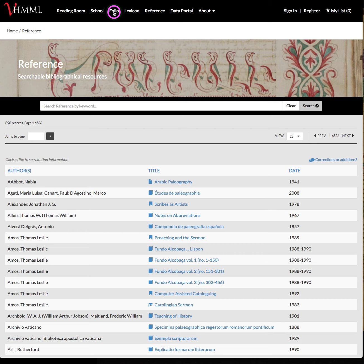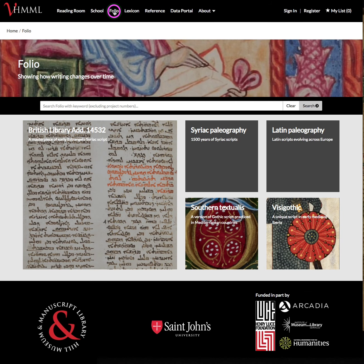Today we're happy to say that we've completed the similar design for VHIML Folio, which is our online site for extensive study of manuscript paleography and transcription, working in conjunction with VHIML School, where people can go and learn about various traditions of manuscript paleography, and supported by Lexicon and Reference, which contain materials about paleography, manuscripts, and terminology that helps understand the world of manuscript studies.